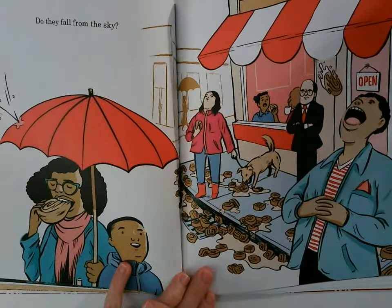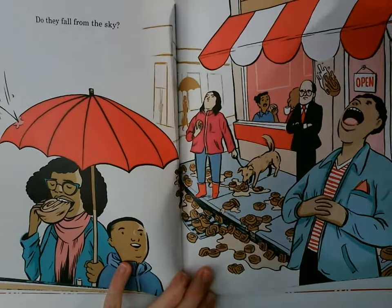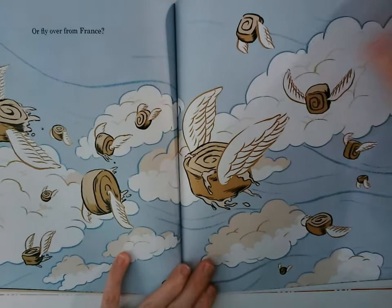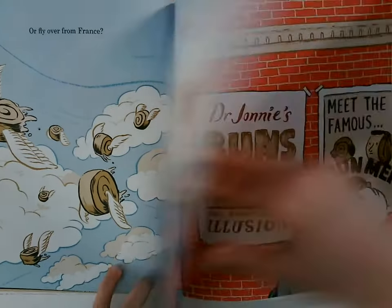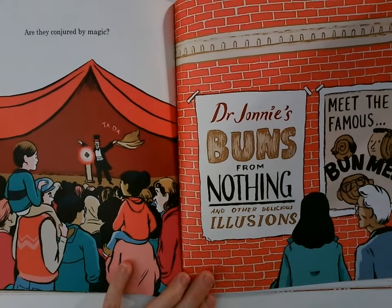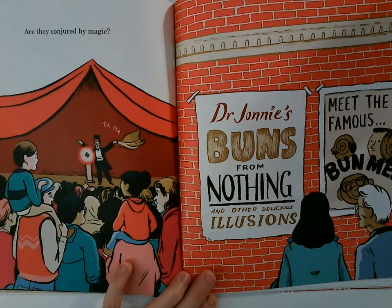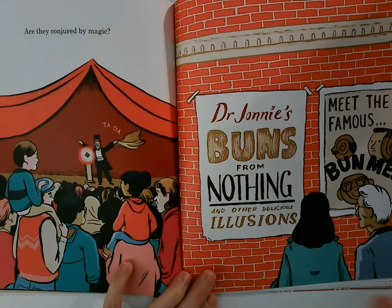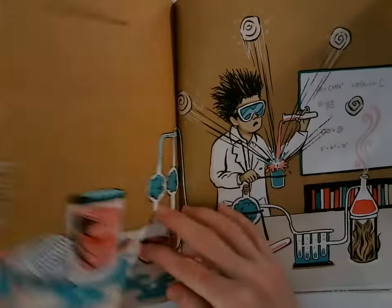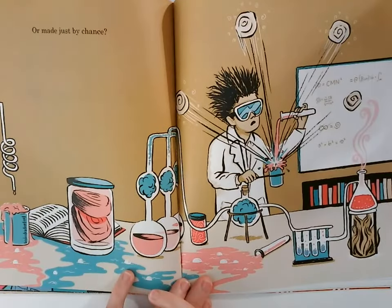Do they fall from the sky? Or fly over from France? Are they conjured by magic? — Ta-da! Dr. Johnny's buns from nothing and other delicious illusions — meet the famous bun men. Or made by chance?